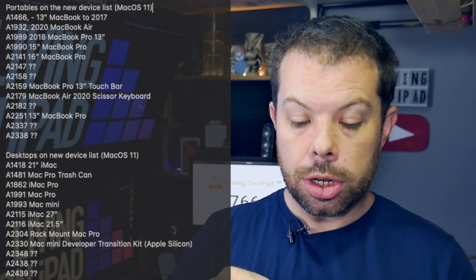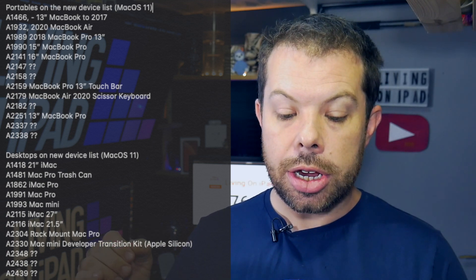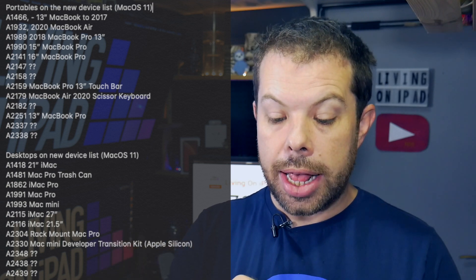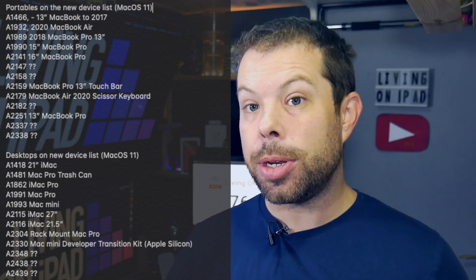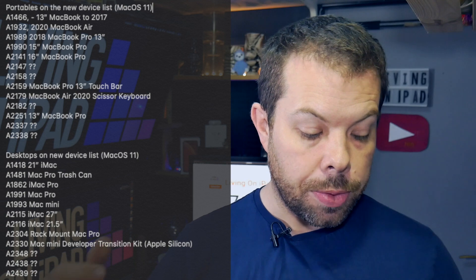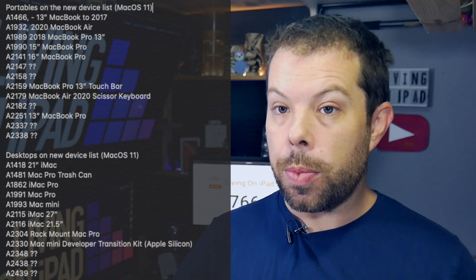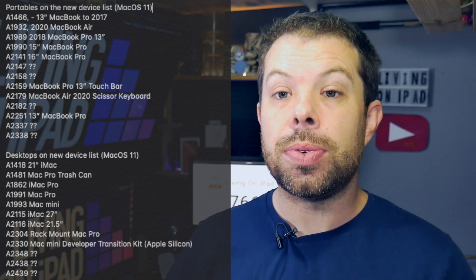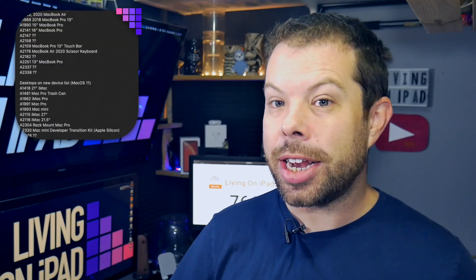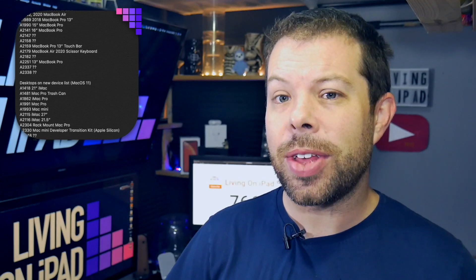Going back to the portables list, gaps include the A2147, A2158, A2182, and then two separated by one digit — the A2337 and A2338 — which could be two sizes of MacBook Pro. Then we've got potentially a MacBook Air and another device. There are five gaps in that registry for new portable devices and three gaps for new desktop devices. So we might have a lot more to look at at the Apple Silicon event than we expected.